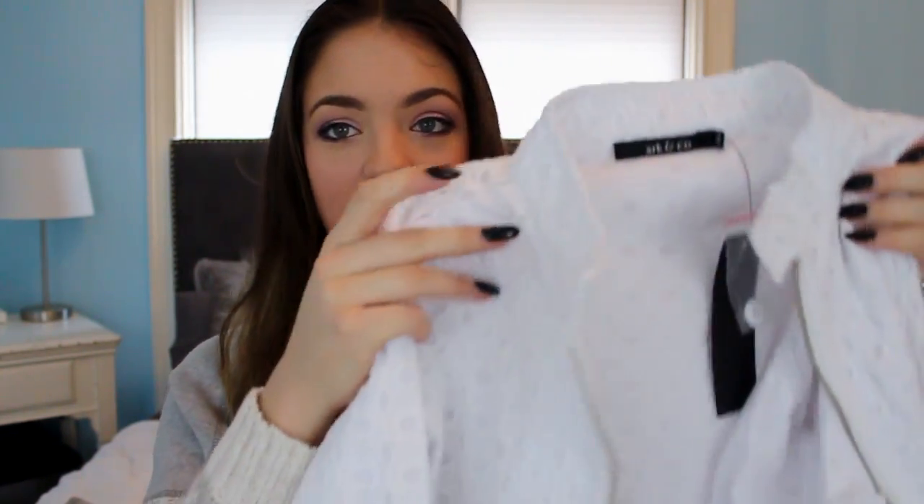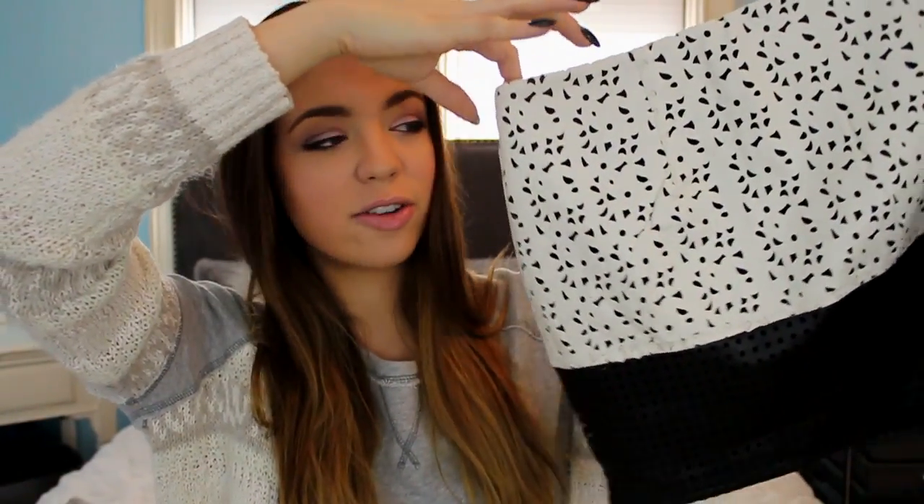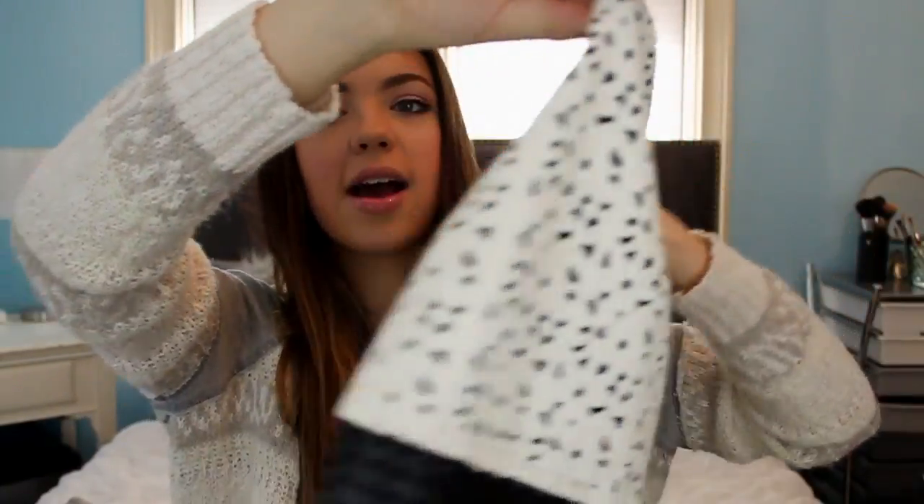Next up I got a white jacket, and I actually got this for a look-for-less video because it was super inexpensive. The jacket is all white and then it has this really funky texture to it — it's a nice light white jacket. I also got this mini little leather skirt, which I thought was so fun. It's white at the top and black on the bottom, and it has cutouts everywhere. This will look so cute with black tights for any holiday party or going out.